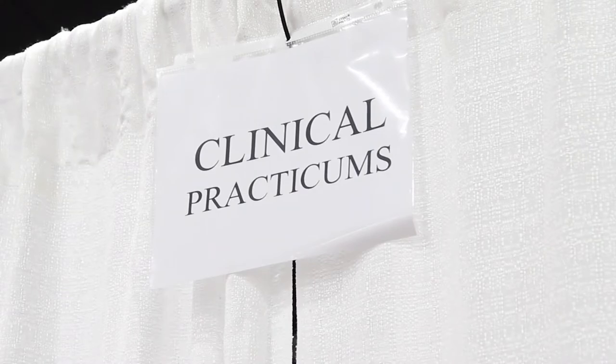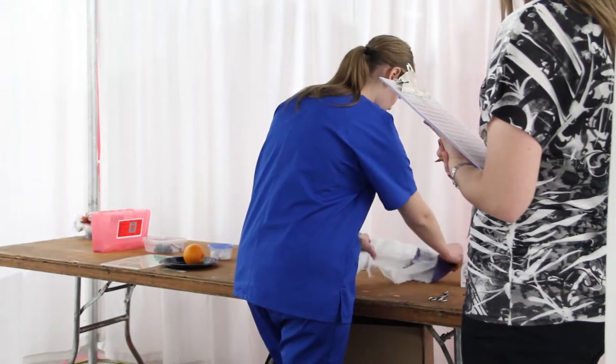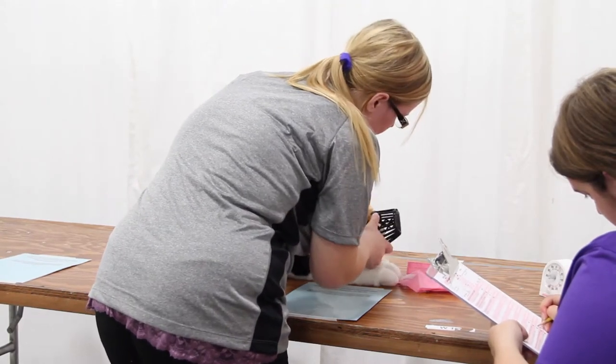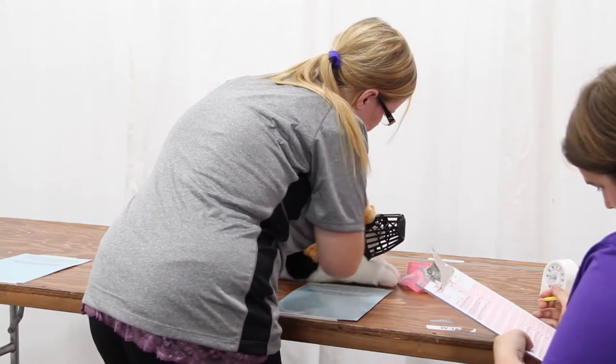There is also a portion where you'll do some hands-on skills where you can demonstrate your knowledge — for example, how to remove a bandage, or how to restrain a dog for a specific task that the veterinarian would want to do. Those are some brief examples of the different practicums that we have.